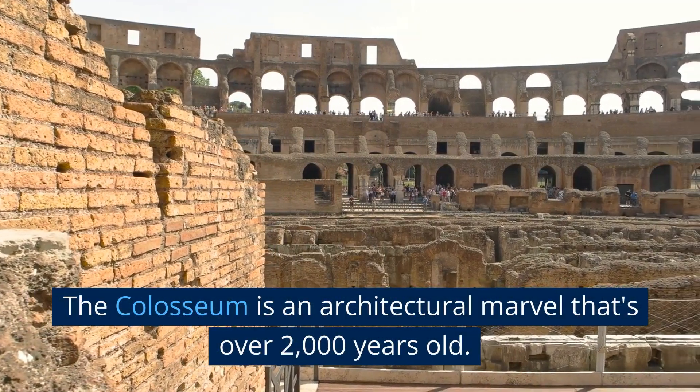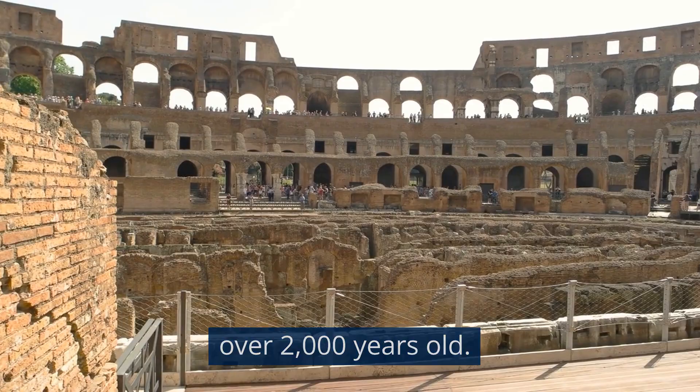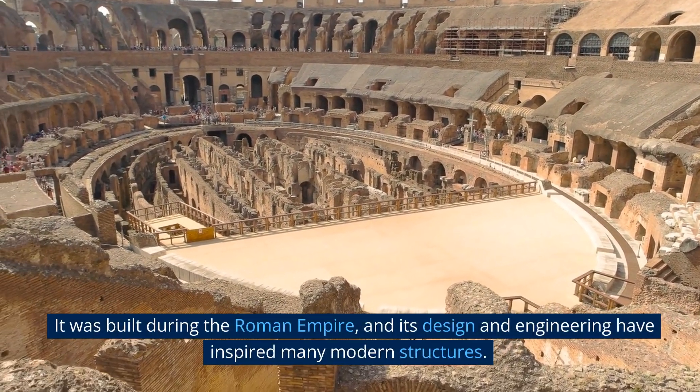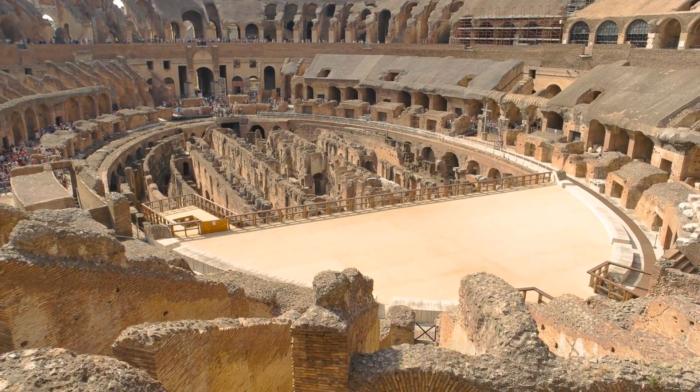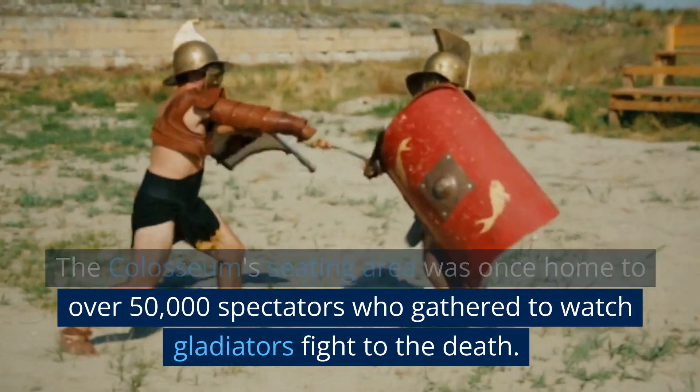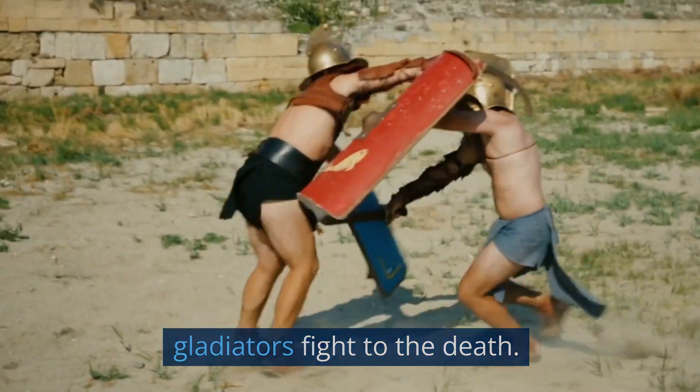The Colosseum is an architectural marvel that's over 2,000 years old. It was built during the Roman Empire, and its design and engineering have inspired many modern structures. The Colosseum's seating area was once home to over 50,000 spectators who gathered to watch gladiators fight to the death.